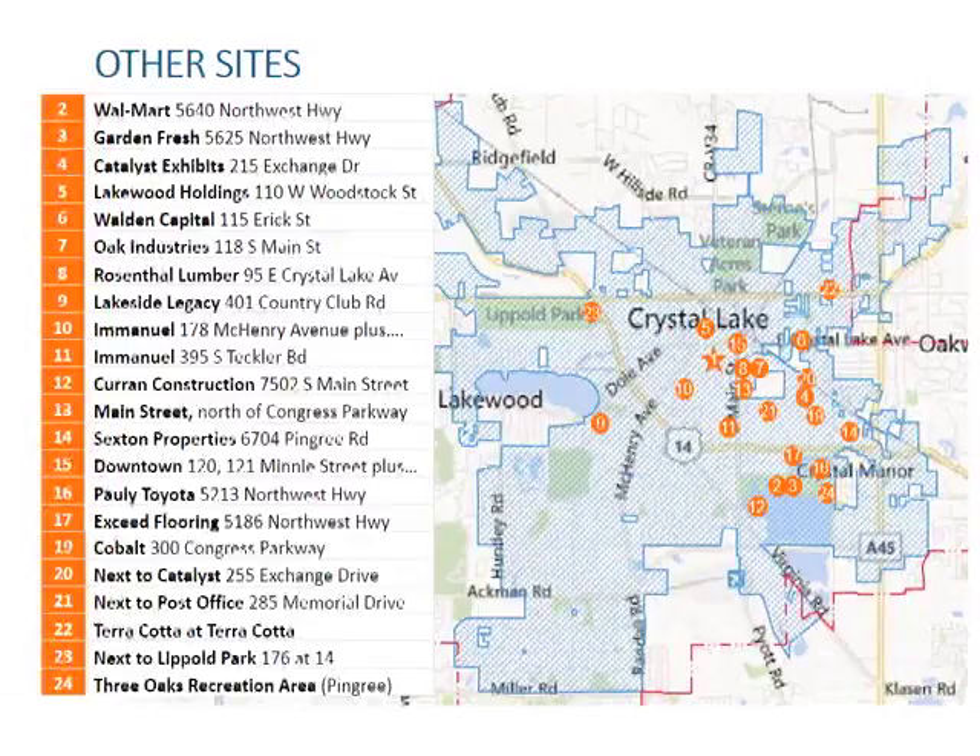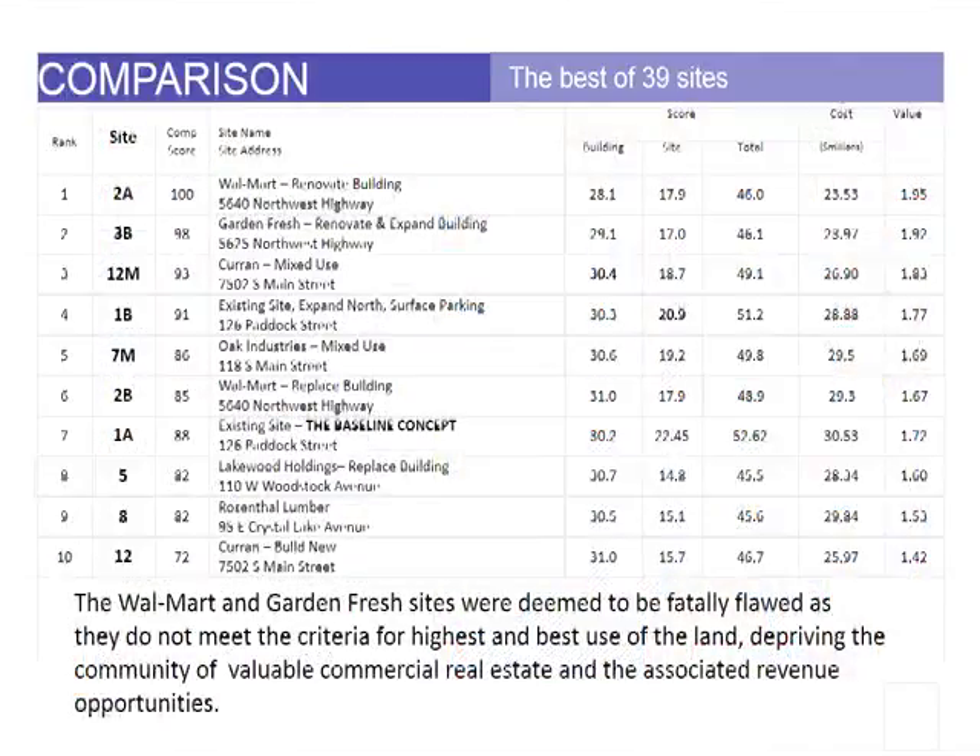As you recall, the grant application was used as the reference point and was considered site number one. In addition to that, 23 other locations were considered. Here is a list of the locations. In total, 39 options were evaluated. For example, Walmart Renovate or Walmart Knock it Down and Build New would represent two options. The value index was used to rank our investigations. Here is a listing of the top 10 out of the 39 options evaluated.